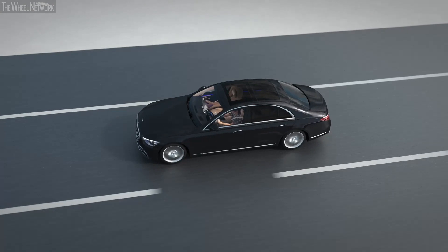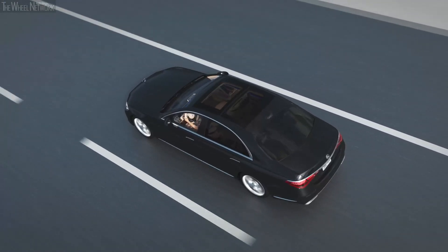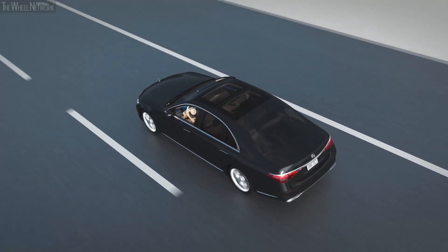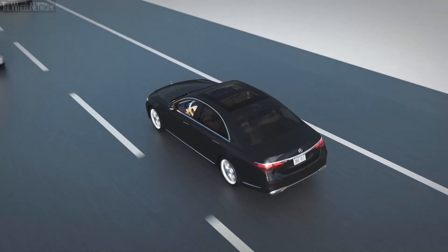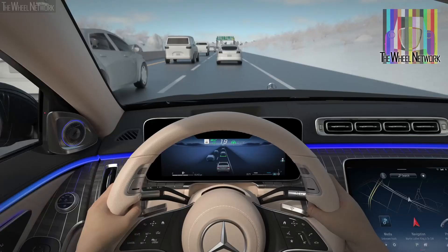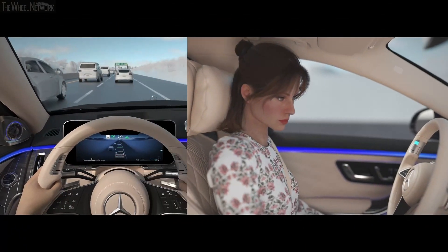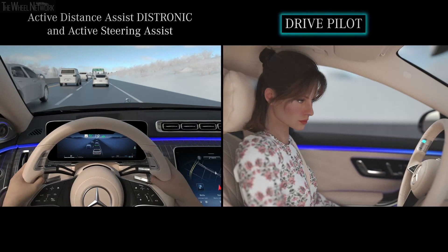Your vehicle is equipped with both Active Distance Assist Distronic as well as Active Steering Assist, features that provide cooperative driving assistance. When using these systems, you remain responsible for the entire driving task. This means you must keep your hands on the wheel and eyes on the road at all times. In contrast, DrivePilot, under a specific set of conditions, will take over the dynamic driving task.